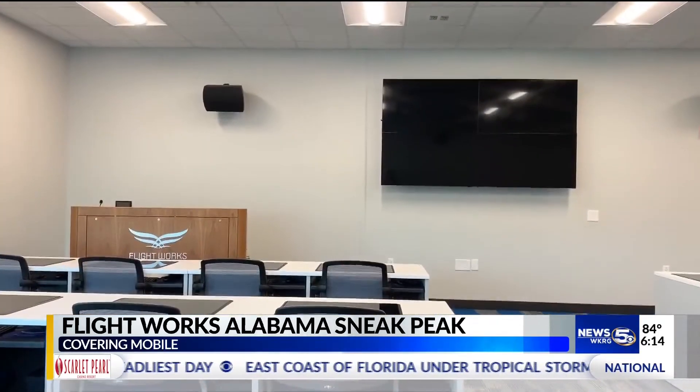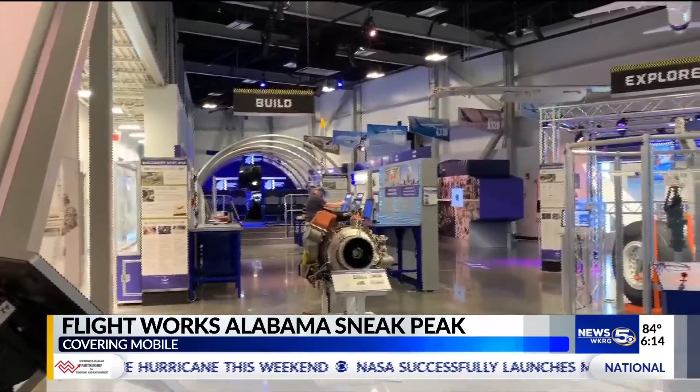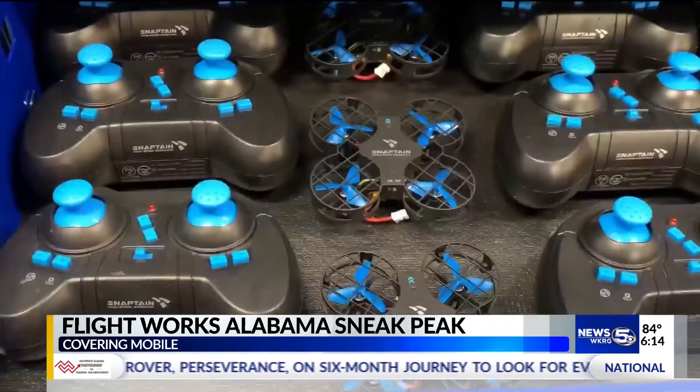They have a classroom, workshop, and fabrication room for classes based around aviation. They offer Flightworks Alabama certifications for things such as 3D printing and sublimation, but they also offer NC3 certifications, which is a partnership with the National Coalition of Certification Centers.